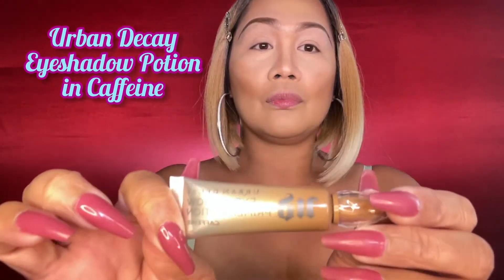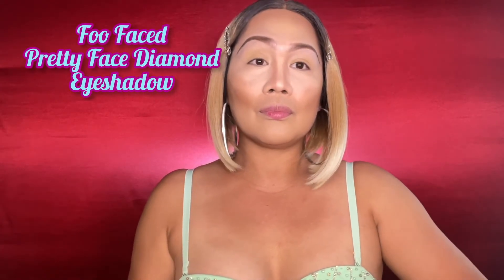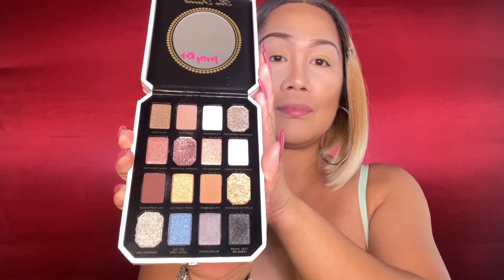I am using this Urban Decay Eyeshadow Primer Potion in shade caffeine. This one really helps set my eyeshadow and protects it all day. For my eyeshadow palette, I am using this Full Faced Pretty Rich Diamond Light Eyeshadow Palette — it's super beautiful, super stunning, and super pigmented. I simply use the right brush to blend it well on my eyes.